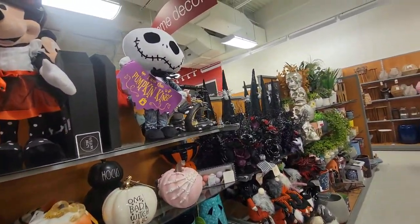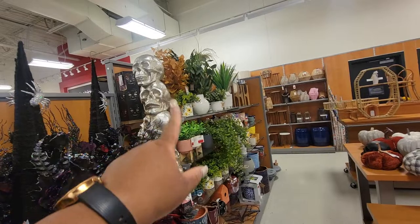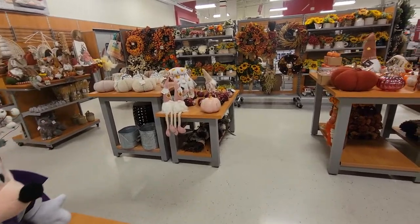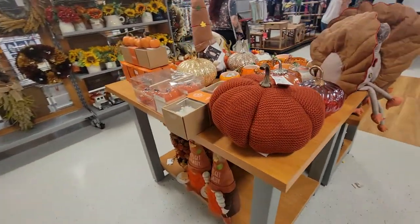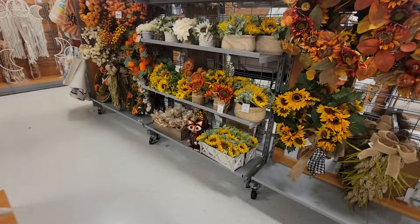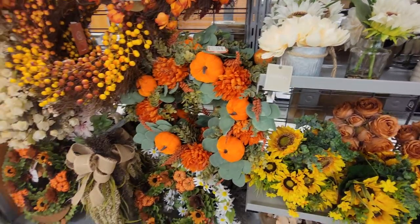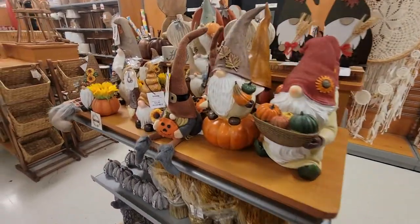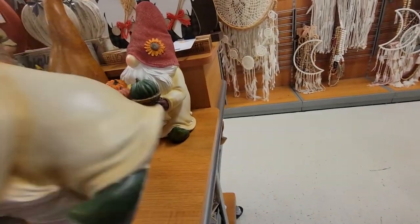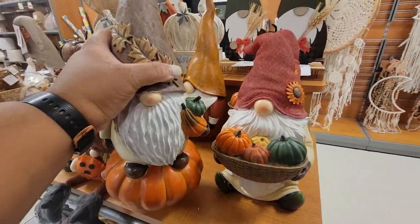Mickey and Minnie — 'I am the Pumpkin King.' Look at that, all the skulls. The tables with the different pumpkins, the different colors. A little gnome right here. The wreaths — this pumpkin wreath is $30. This little gnome is $15. I guess they're all $15. And this one — he's standing on the pumpkin — so all of these are $15.